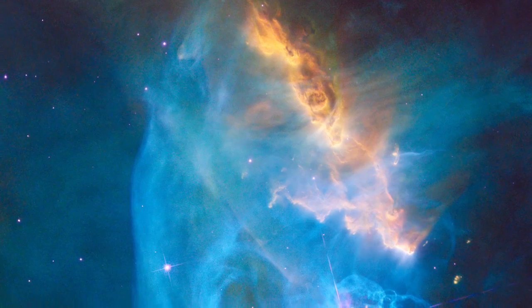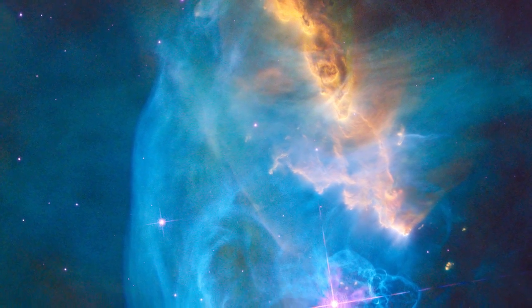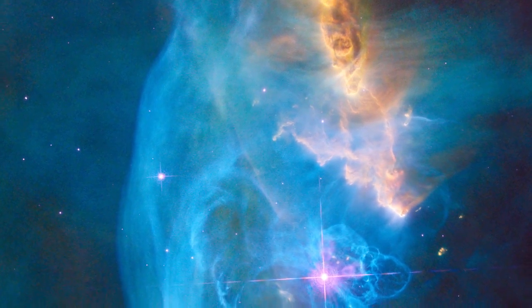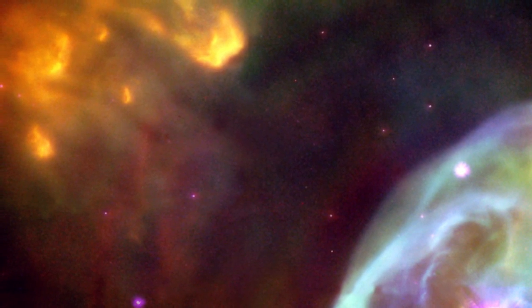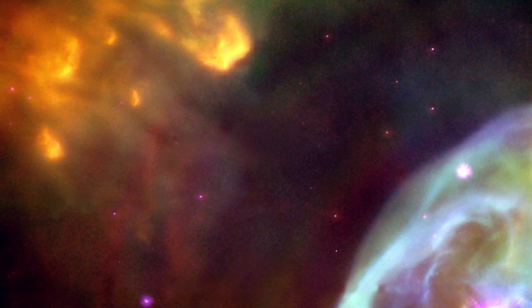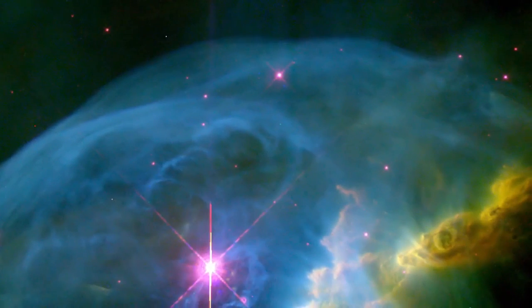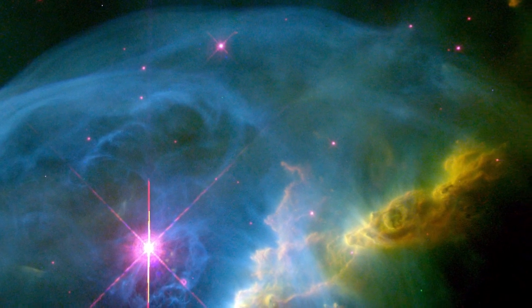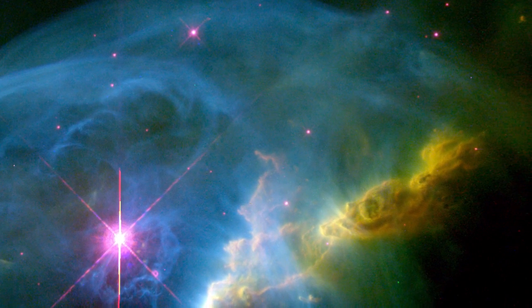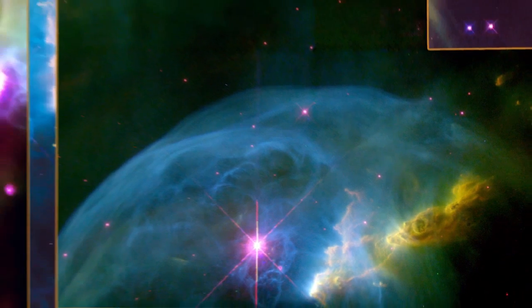This is not Hubble's first look at the Bubble Nebula. Over 15 years ago, Hubble was used to capture beautiful images of the nebula that received worldwide attention. This earlier data also allowed astronomers to study and understand the structure and motions of the material within this system for the very first time.